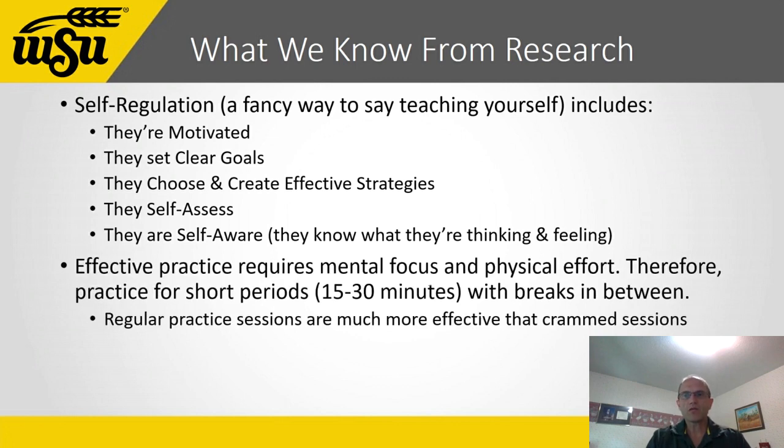Second, we also know that deliberate practice requires a lot of mental effort — it's tiring. Therefore, you can't expect to have more than 15 to 30 minutes of focused practice at a time. So effective practicers learn to take breaks to refresh their brains and muscles, then practice multiple times in a day, every day. You can't develop physical skills by cramming like you would for a test.